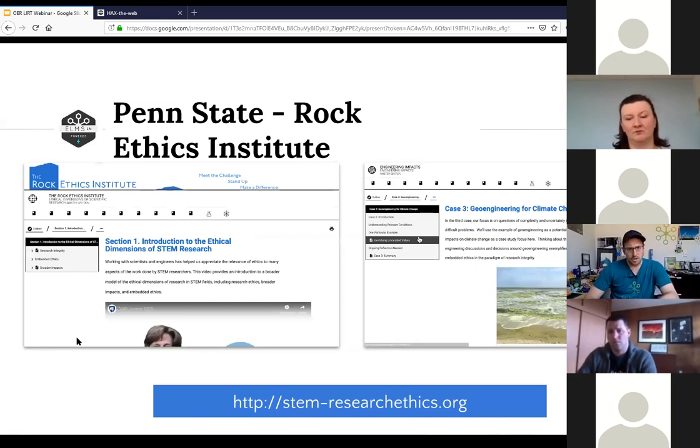Another OER effort I got to be part of was stem-researchethics.org. It's running a copy of ELMS Learning Network, which is a platform we work on here, rolled out with about 10 open courses but using the same fundamental course technology that the College of Arts and Architecture uses to deploy around 100 online courses. I think it's really important when working in this direction — thinking about learning analytics and platforms — to say, how can we repurpose efforts we already have? Pressbooks is another great example: it's built on WordPress, a lot of universities have WordPress developers, so a natural extension of learning analytics on top of WordPress becomes a little bit easier to tackle.